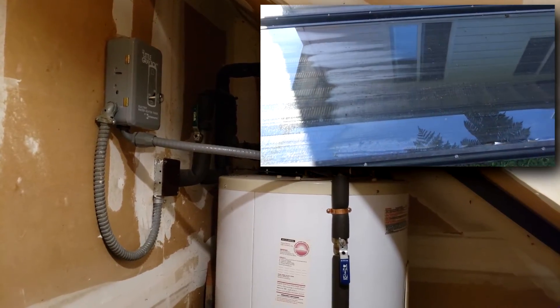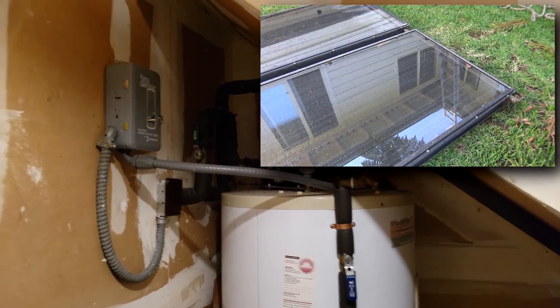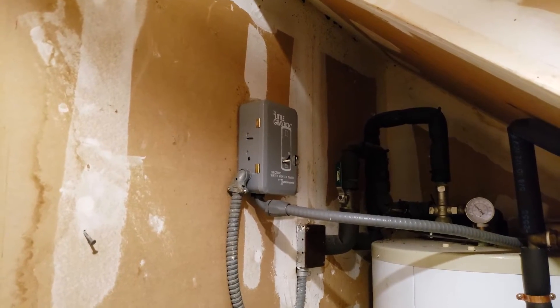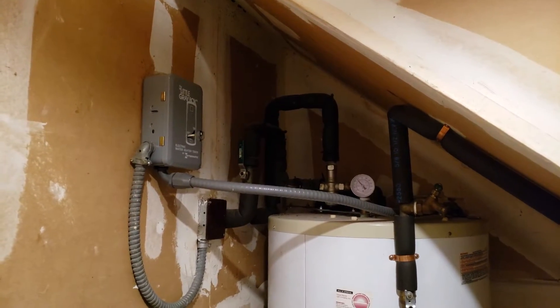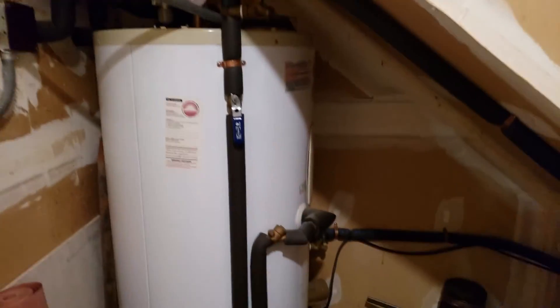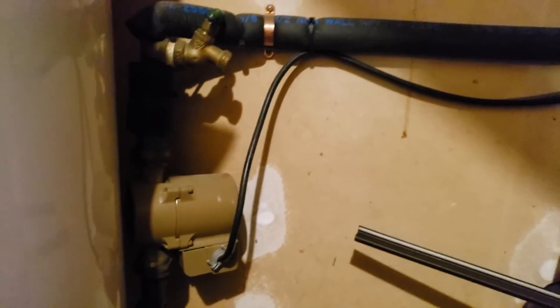When there is no sun or very little sun and we don't get heated, we flip this switch on right here, which is also a timer box. It takes about 15 to 20 minutes for the water to heat up, then we shut it off and we're pretty much good for the day. However, when there is sun, this little system right down here — which is a pump connected to a thermostat — runs up to the solar panels on the roof.